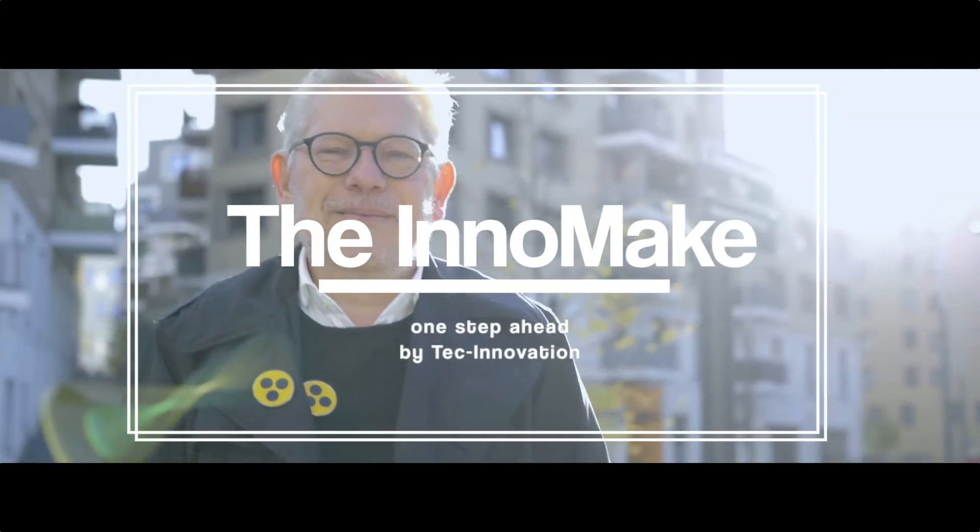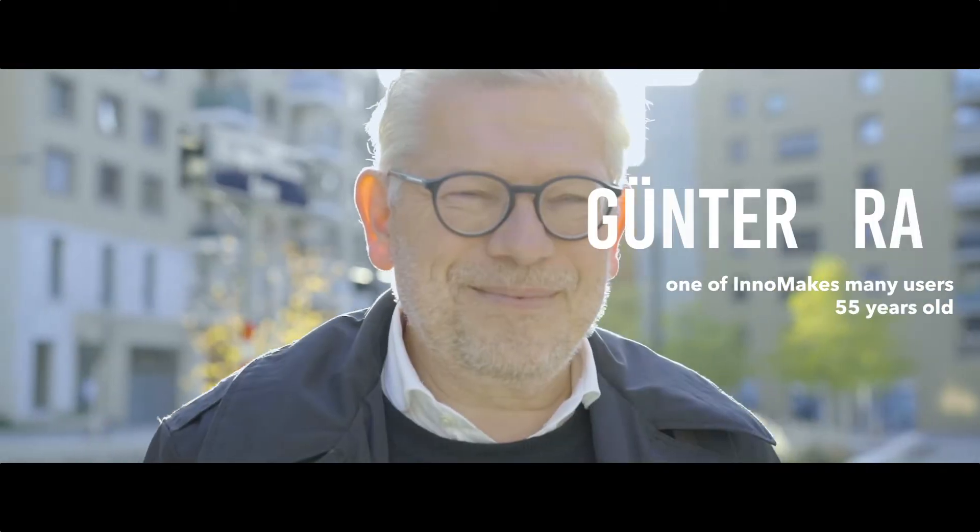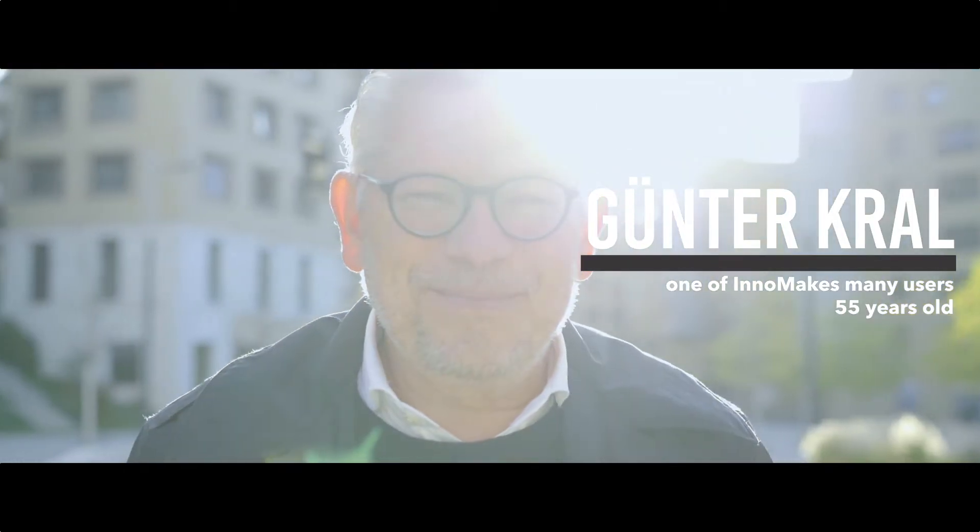The InnoMake. One step ahead by Tech Innovation. My name is Günther Kral, one of InnoMake's many users.